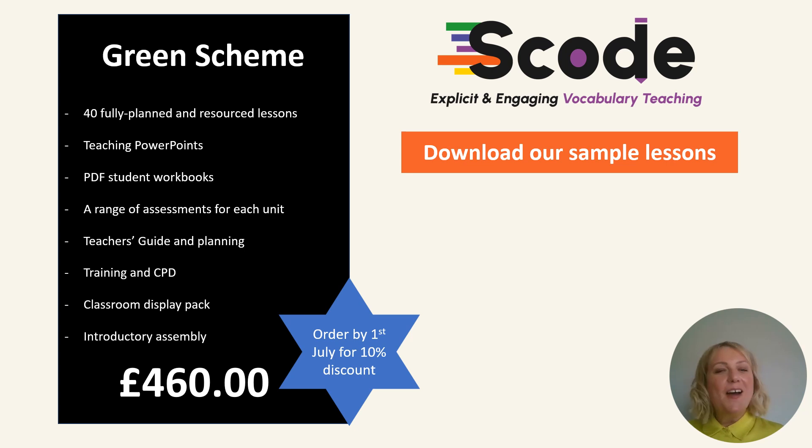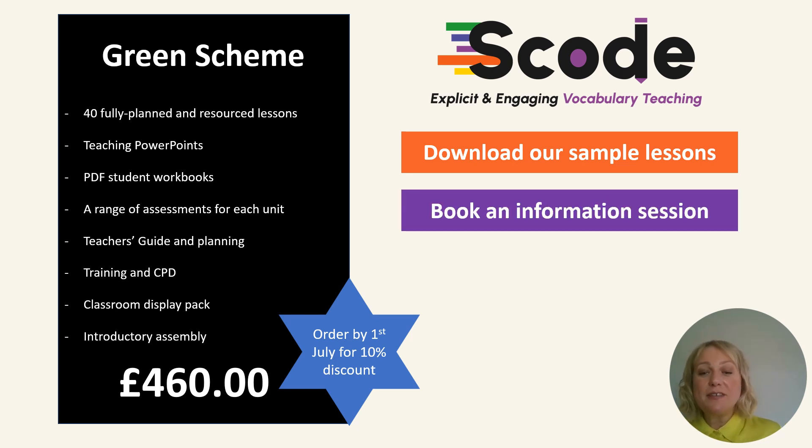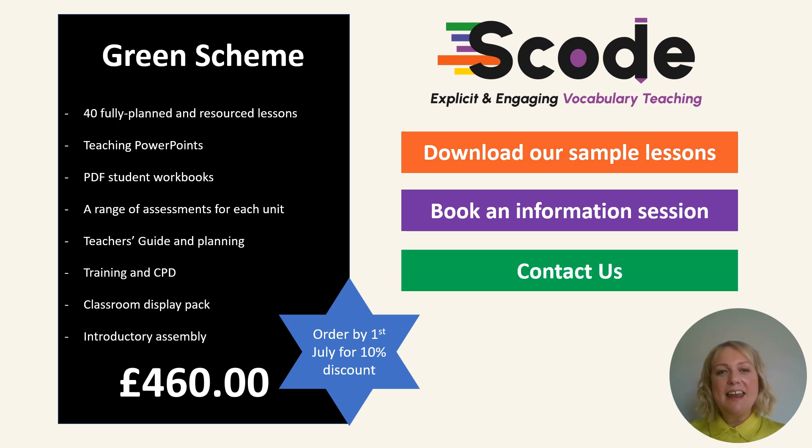On our website you will find sample lessons. Please download them and have a look — they're probably the best way to get a flavour of the scheme. We have information sessions where we talk through the scheme, the rationale, the research, and give a demonstration of the resources. And finally, any questions, please do just get in touch. Thank you.